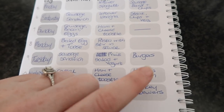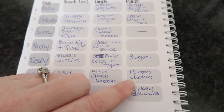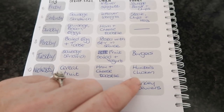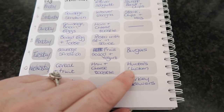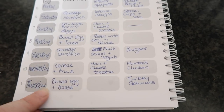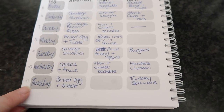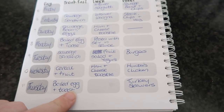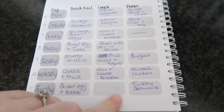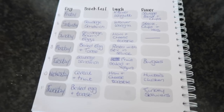Wednesday the 10th is going to be cereal and fruit for breakfast, ham and cheese toastie for lunch, and then I'm going to be making a slow cooker meal — it's chicken with garlic and parmesan. I forget the exact name but if I enjoy it I'll do a recipe on it, as I'm trying to use the slow cooker more. Thursday the 11th I'll have boiled eggs and toast, and then turkey skewers for dinner.